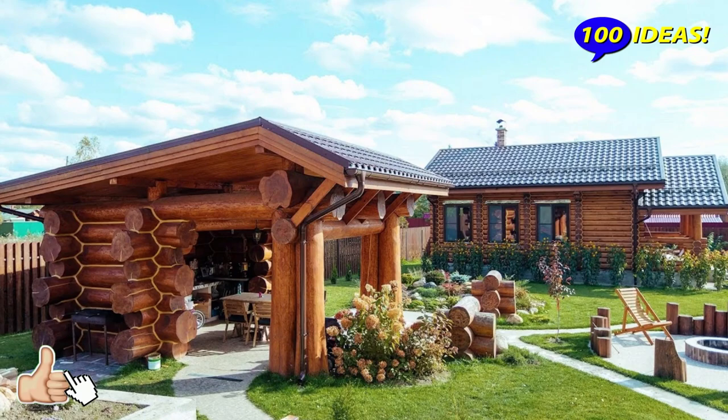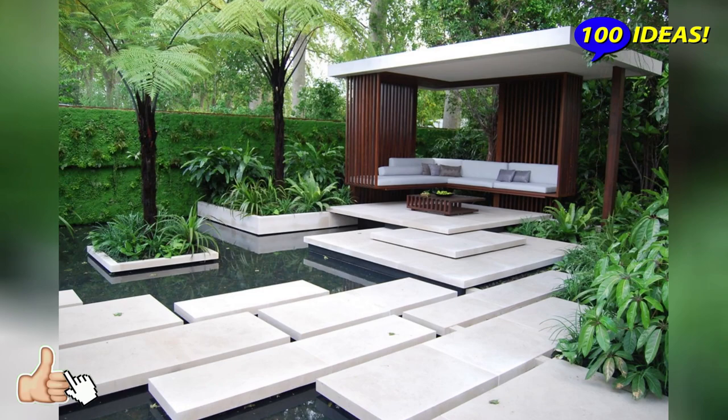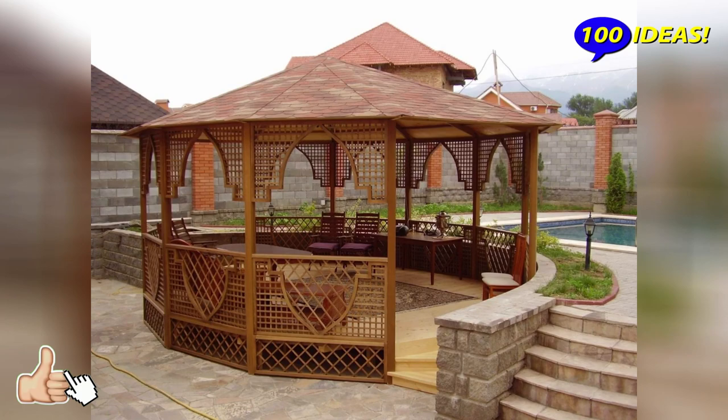This is a beautiful and practical design for relaxation, which can be used as a central element in the arrangement of relaxation areas. A good place for this is a garden or the shore of a pond.